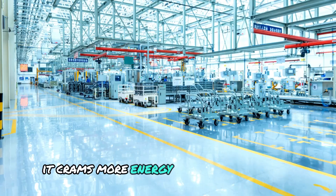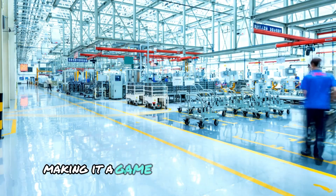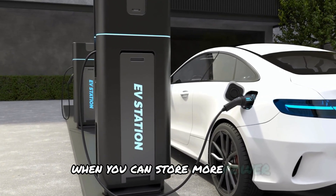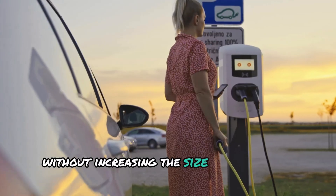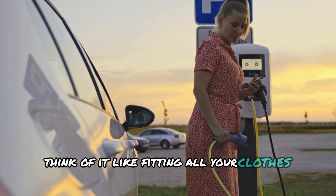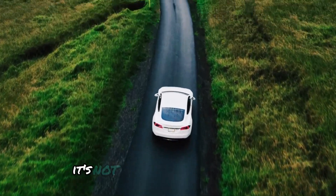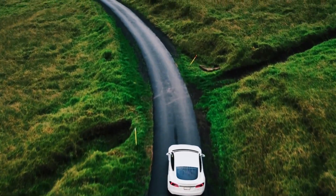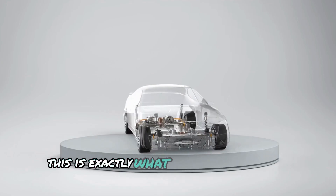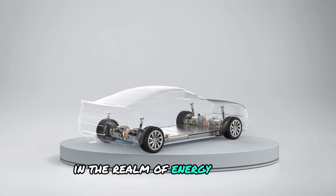It crams more energy into the same space as traditional batteries, making it a game-changer in the industry. Imagine the possibilities when you can store more power without increasing the size or weight of the battery. Think of it like fitting all your clothes for a week-long trip into a small backpack — it's not just about saving space, it's about maximising efficiency and convenience. This is exactly what the CATL condensed battery achieves in the realm of energy storage.